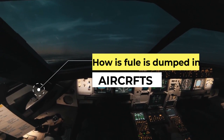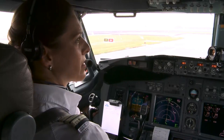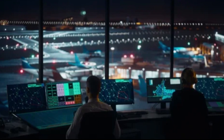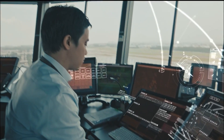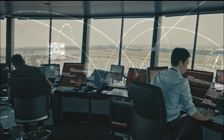Fuel dumping is a process used by aircraft to quickly reduce their weight in emergency situations. When the pilot needs to dump fuel, they first notify air traffic control, saying something like: 'ATC, this is flight 123, we need to dump fuel.' Air traffic control then directs the pilot to a designated fuel dumping area, typically over water or an unpopulated area.